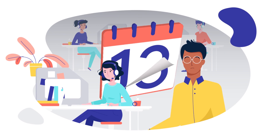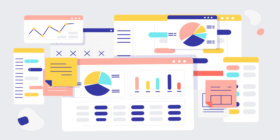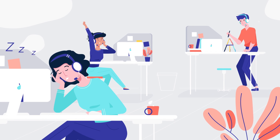Hi there, outbound callers. Are you stuck doing repetitive manual tasks or forgetting important callbacks? Are you struggling to keep track of your data and have lost overview of the activities in the call center? Is it hard to keep up the motivation?